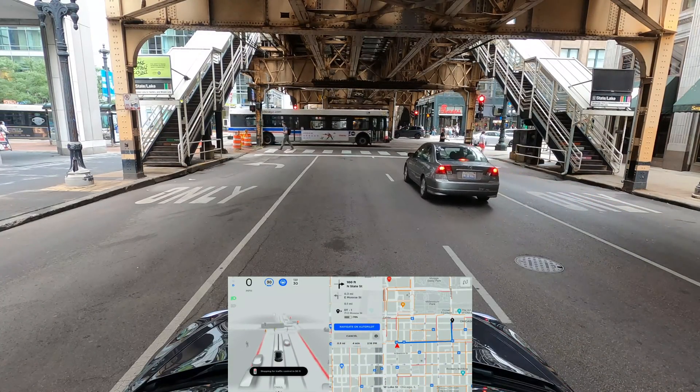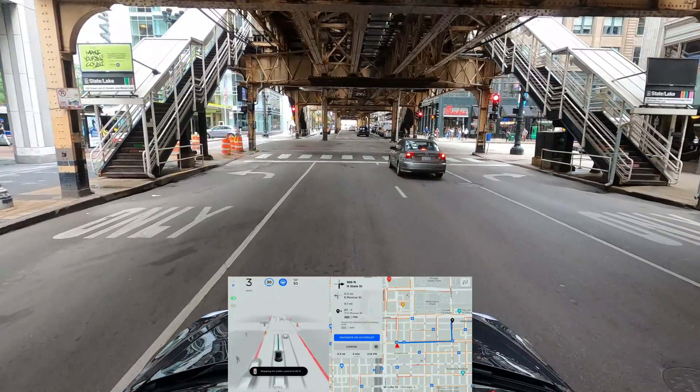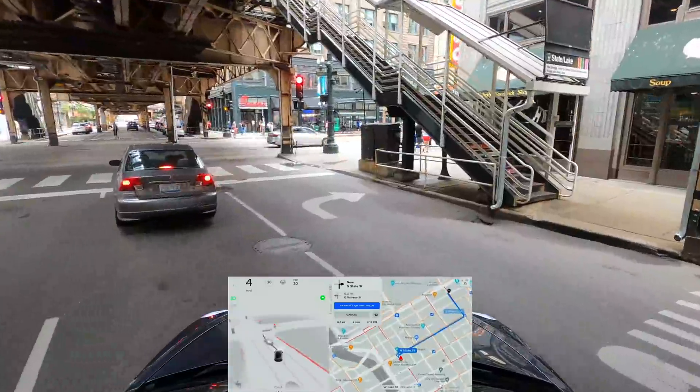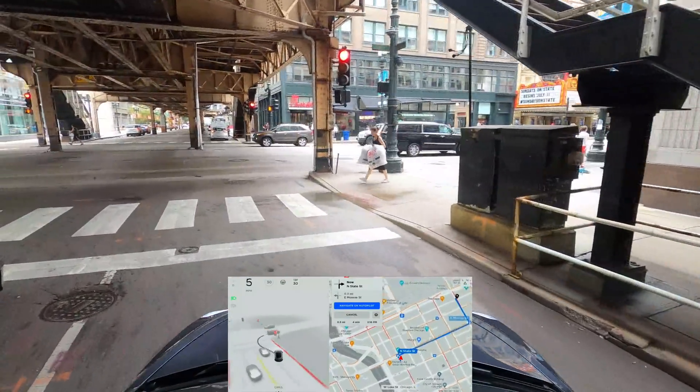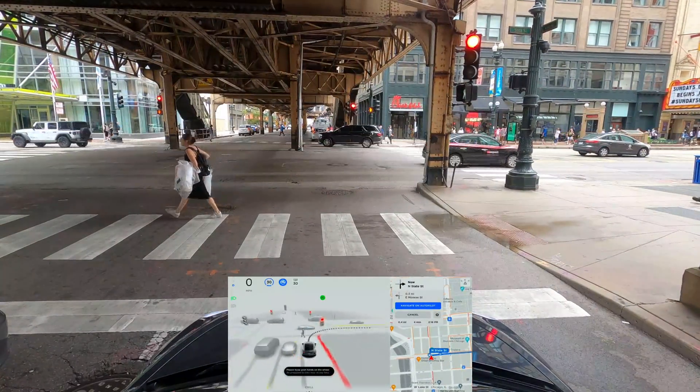This is a problem — I haven't set up my waypoints very well because the car is trying to make a right turn straight from here. I'm going to take over and help it a little bit. I should probably change my waypoints.